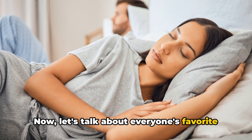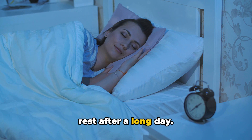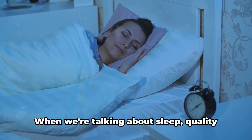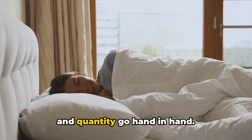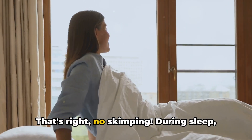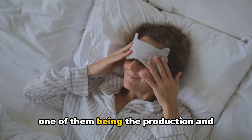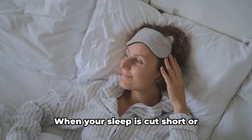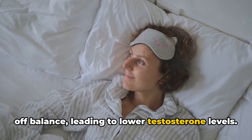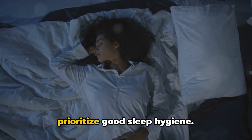Now let's talk about everyone's favorite topic: sleep. Slipping into dreamland isn't just a ticket to some much-needed rest after a long day — it's also a crucial component in maintaining a healthy balance of hormones, including testosterone. When we're talking about sleep, quality and quantity go hand in hand. We mean a solid seven to nine hours every night — no skimping. During sleep, your body gets busy with important tasks, one of them being the production and release of testosterone. When your sleep is cut short or interrupted, this process can be thrown off balance, leading to lower testosterone levels. So if you're serious about naturally boosting your testosterone, make sure to prioritize good sleep hygiene.